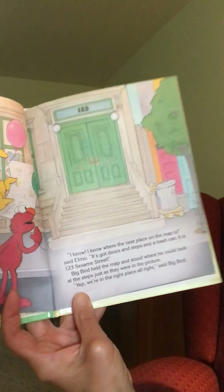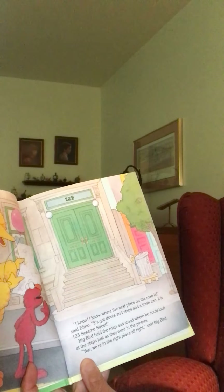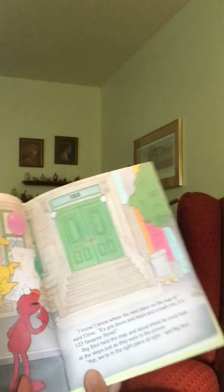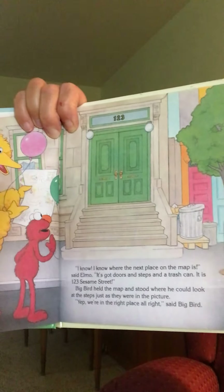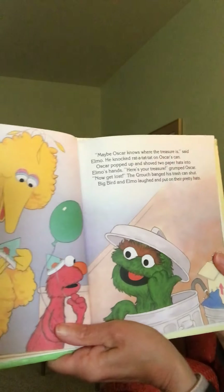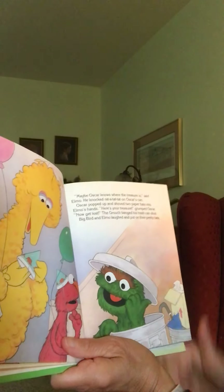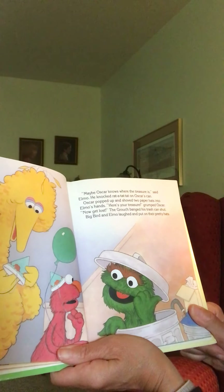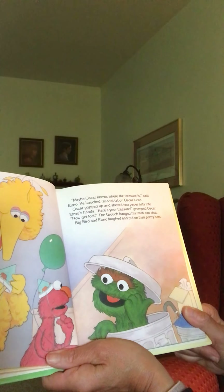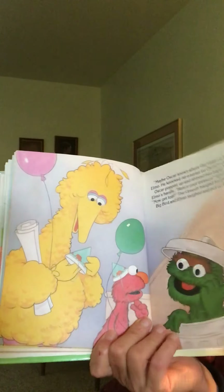'I know where the next place is on the map!' said Elmo. 'It's got doors and steps and a trash can — it is One Two Three Sesame Street.' There's the address! Big Bird held the map and stood where he could look at the steps, just as they were in the picture. 'Yep, we're in the right place,' said Big Bird. Maybe Oscar knows where the treasure is, said Elmo. He knocked rat-a-tat-tat on Oscar's can. Oscar popped up and shoved two paper hats into Elmo's hands. 'Here's your treasure,' grumped Oscar. 'Now get lost!' The Grouch banged the trash can shut. Big Bird and Elmo laughed and put on their party hats — they have balloons and party hats now!